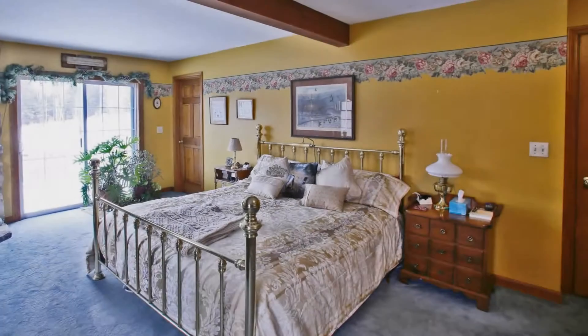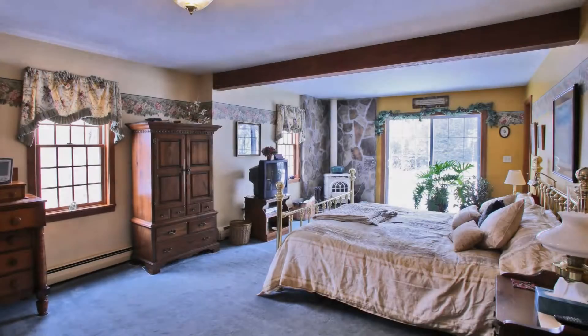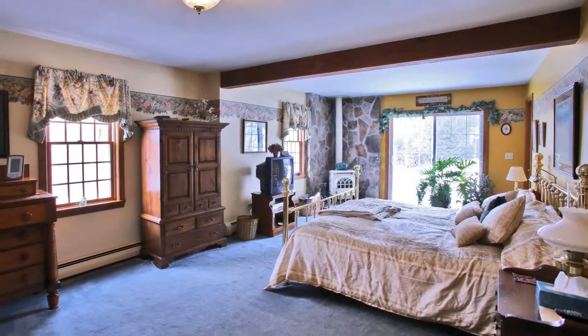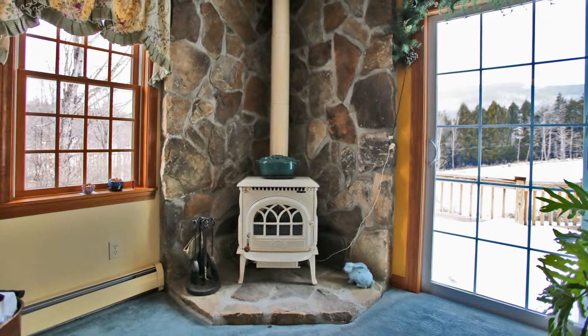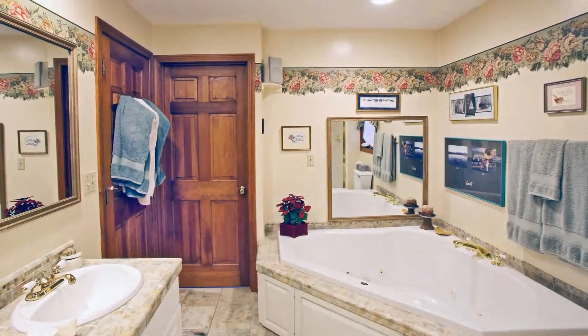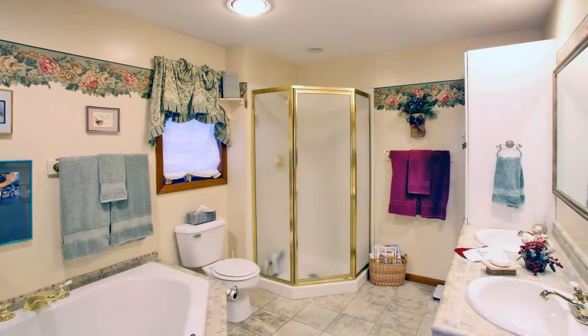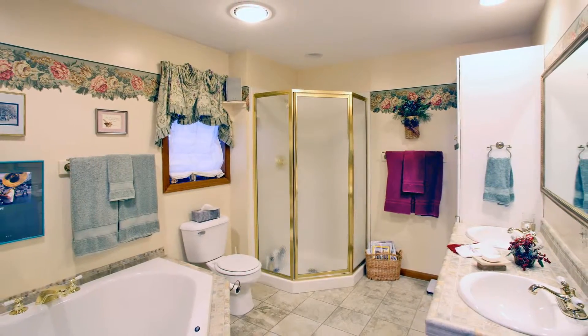The main level master suite is a truly spacious escape with lots of natural light, complete with ample closet space, timber frame accents, a wood stove with stone hearth, private deck, and stunning master bath. The tiled master bath offers a beautiful oversized whirlpool tub, double vanity, shower, and recessed lighting.